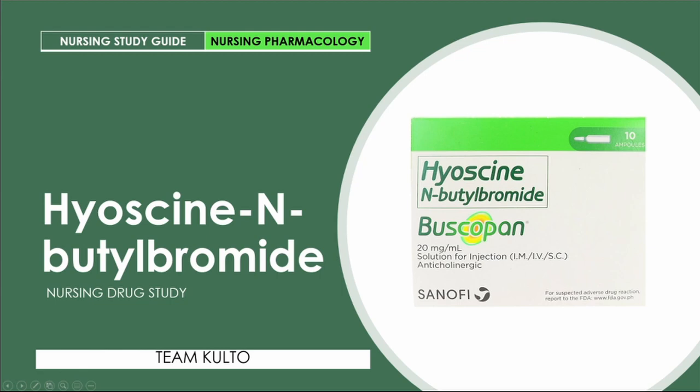Welcome back to our discussion of Hyosine Butyl Bromide, HNBB. This is another entry in our nursing pharmacology drug study series. If you haven't checked out our other drug study discussions, I'll be putting the playlist links in the description box. So this is the drug study of HNBB — it is commonly used in the ER and this review will be helpful for you.